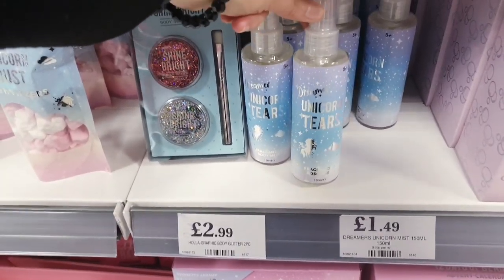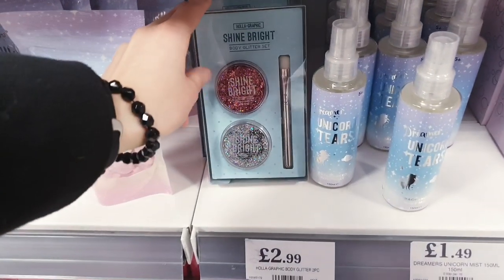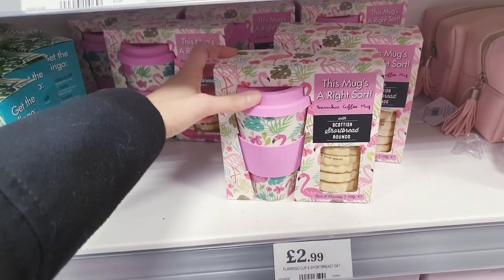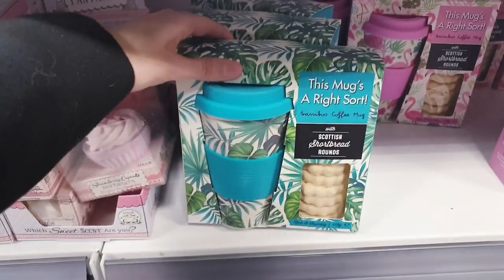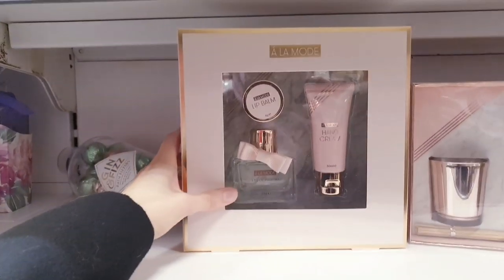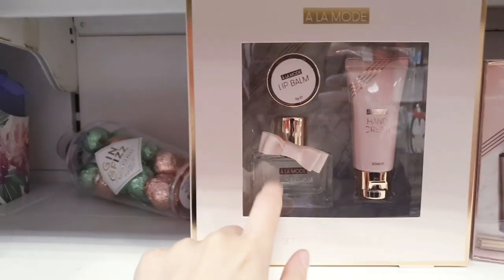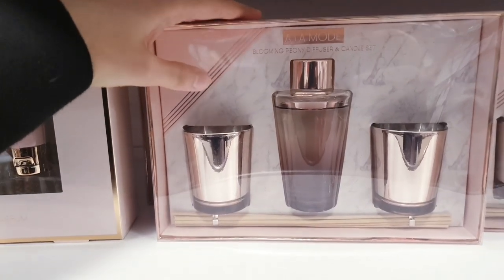We've got some Unicorn Tears fragrance body mist — that's £1.49. And this body glitter is £2.99. This is a nice gift option, £2.99 — you get some biscuits and a mug, and it comes in a different design as well. This here is £4.99 — a really nice set with hand cream, a perfume and a lip balm. And this is a diffuser and candle set.